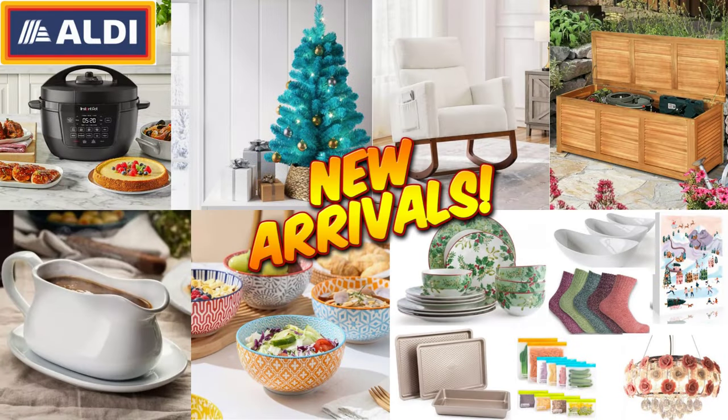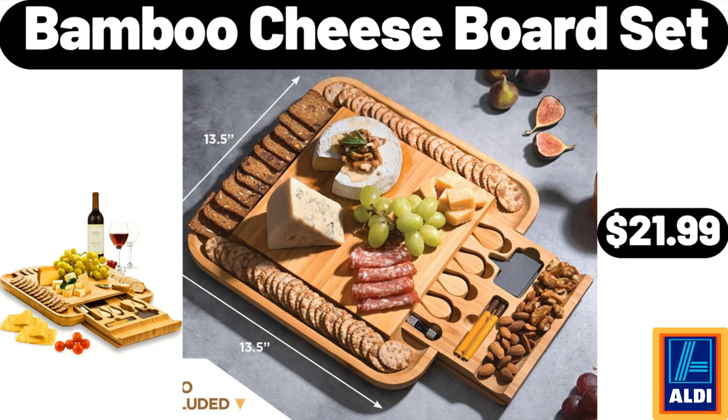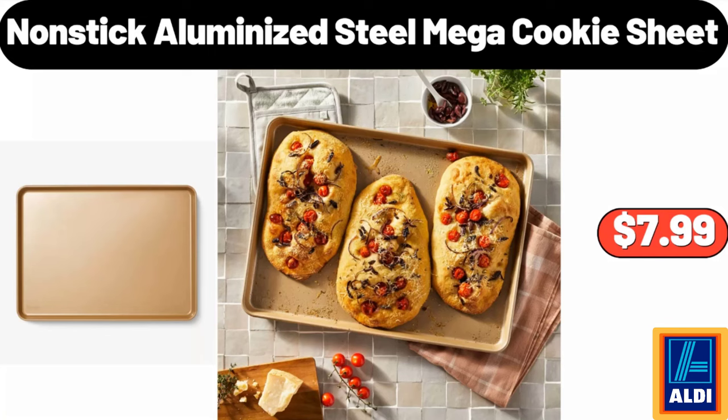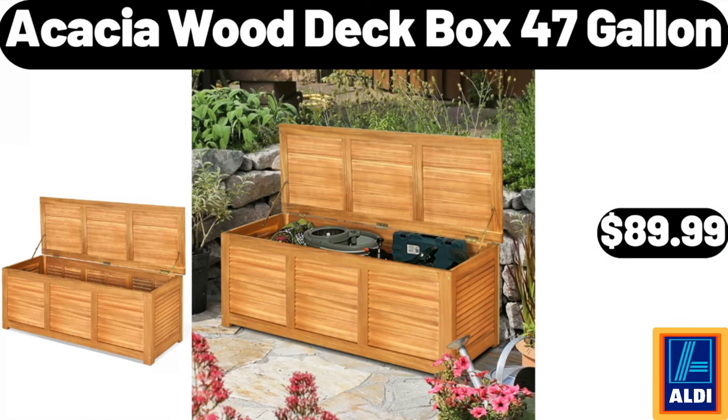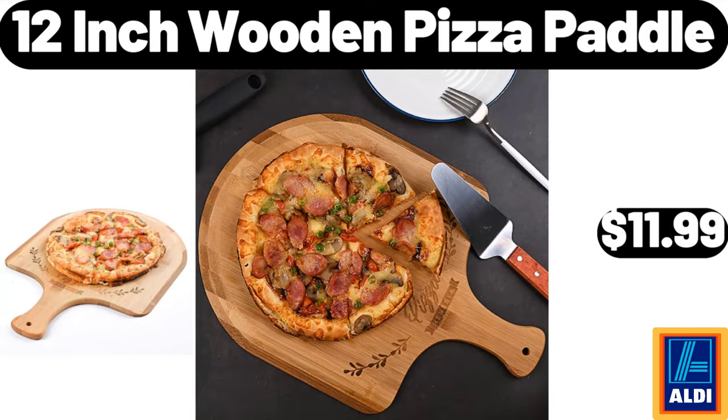Hello everyone, let's take a look together at the discounted products at ALDI market. Bamboo cheese board set $21.99, non-stick aluminized steel mega cookie sheet $7.99, 12-piece Christmas foliage dinnerware set $54.98. Please don't forget to like the video, really appreciate everything. Acacia wood deck box 47-gallon $89.99, 12-inch wooden pizza paddle $11.99.